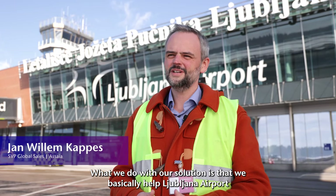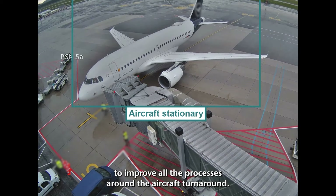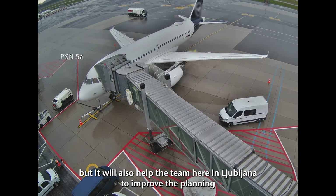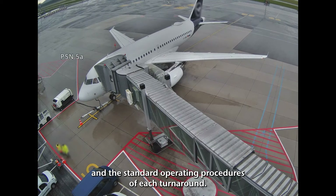What we do with our solution is that we basically help the airport here in Ljubljana to improve all the processes around the aircraft turnaround. That means not only in the day of operations in real time, but it will also help the team here in Ljubljana to improve the planning and the standard operating procedures of each turnaround.